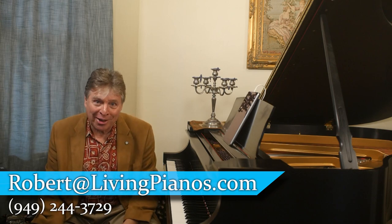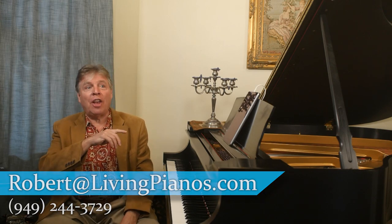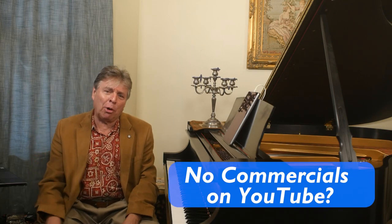Hi, I'm Robert Estrin. This is livingpianos.com. The question today is: is there any way not to have commercials on YouTube?